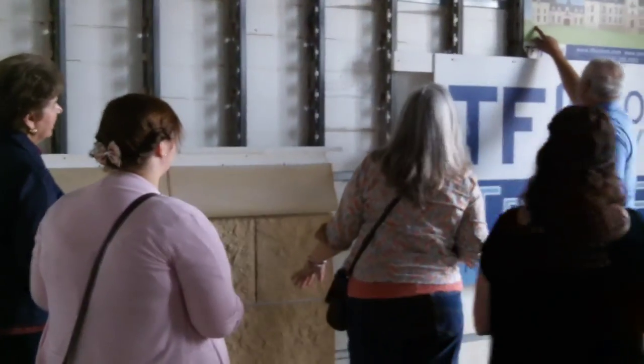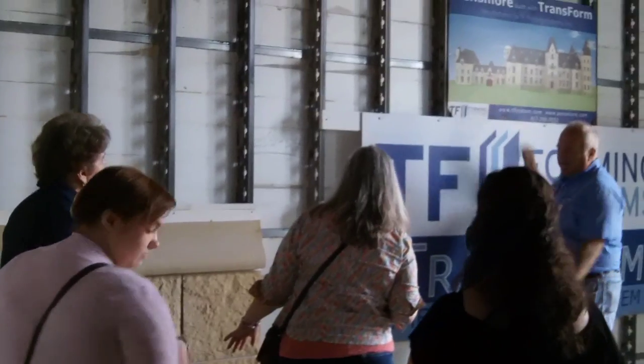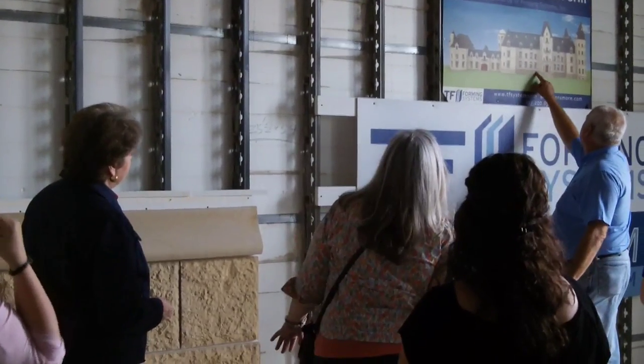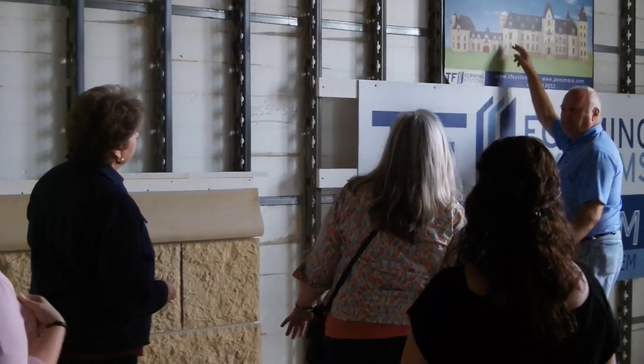That will sit right at the base of the wall but out here. And then that will be a coarse texture right around here, and then it will be a smoother finish above that.